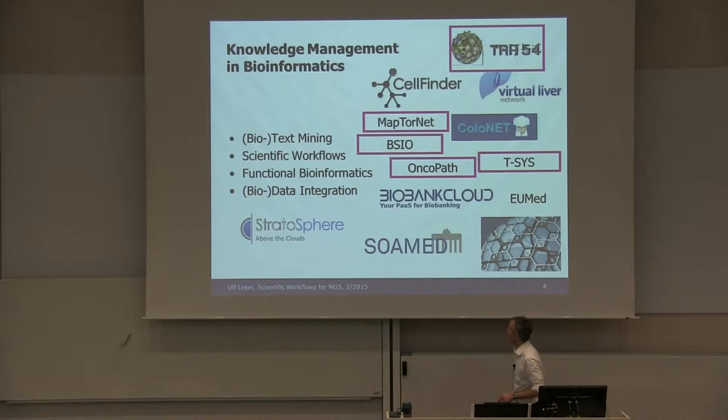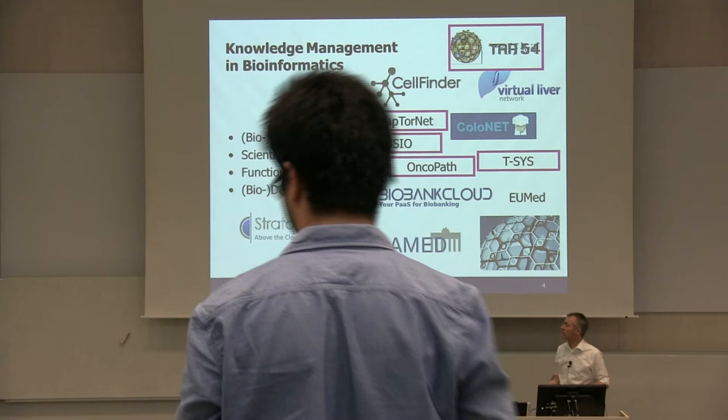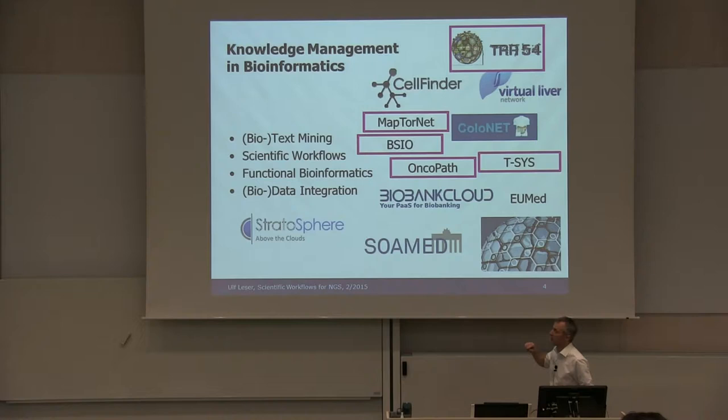There are other projects where we work with real diseases — with pathologists, oncologists, and so on. OncoPart is on colorectal cancer, THESIS is cancer immunology, BSIO is integrative oncology, and MapTorNet is another form of cancer. It's a quite diverse set of different projects.